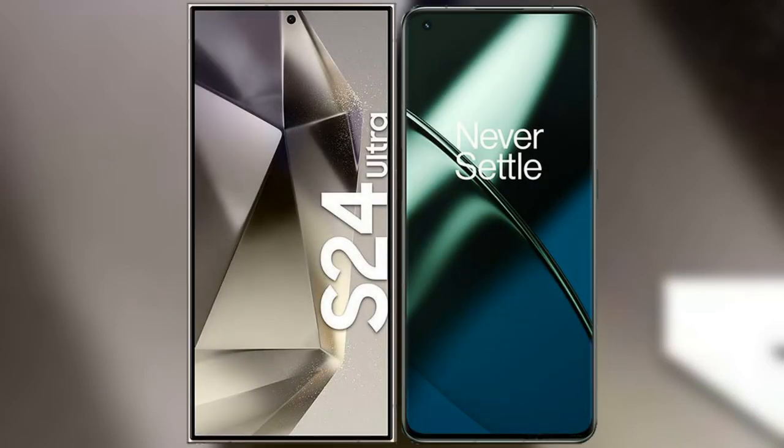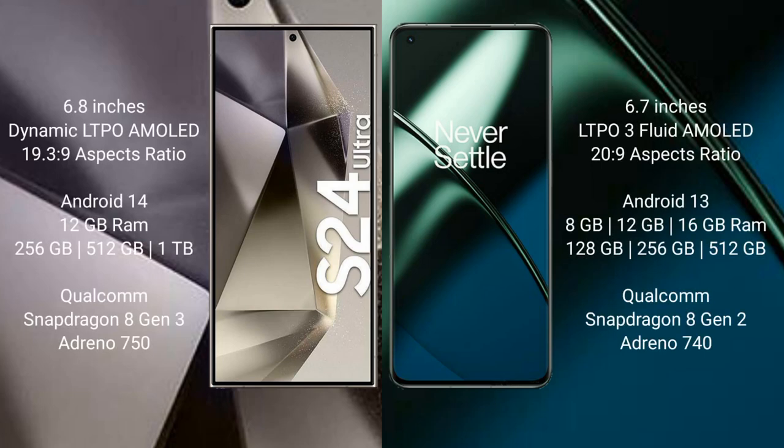I will compare the new Samsung Galaxy S24 Ultra with the OnePlus 11. The Samsung Galaxy S24 Ultra comes with a 6.8-inch Dynamic LTPO AMOLED display with an aspect ratio of 19.3:9. The OnePlus 11 comes with a 6.7-inch LTPO 3 flat AMOLED display with an aspect ratio of 20:9.